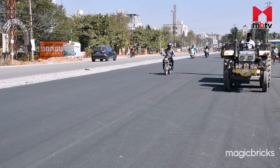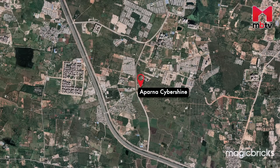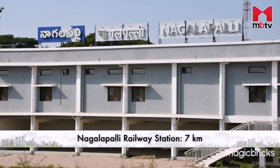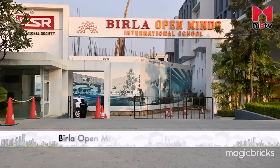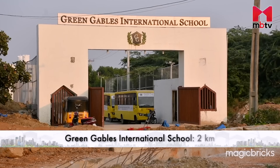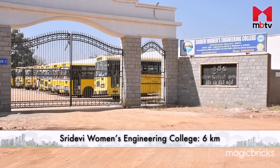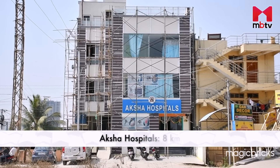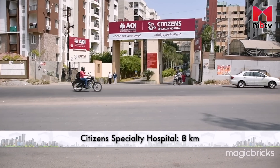The project is conveniently connected via road and rail to all major parts of the city. The major approach roads connecting the project are Radial Road No. 30 and the Nehru Outer Ring Road. Nagulapalli Railway Station is 7 km away, whereas Rajiv Gandhi International Airport is 35 km from here.